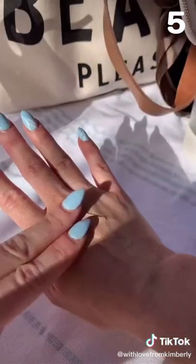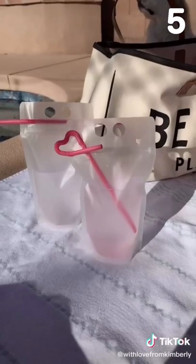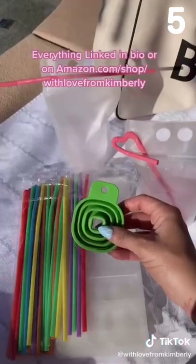My favorite sunscreen — it's tinted, anti-aging, and gives you an even complexion. And these reusable drink pouches are perfect for parties or trips.